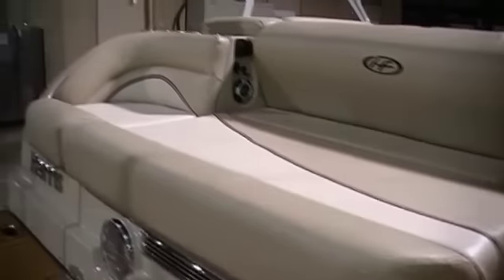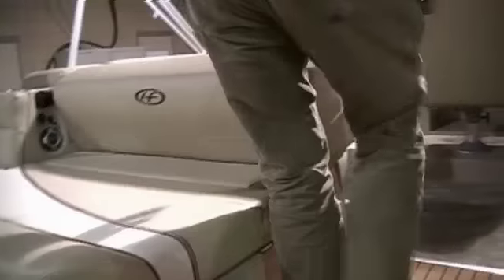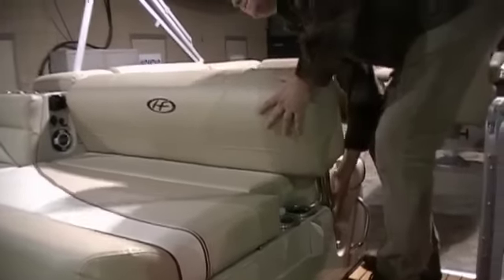The beauty of this boat is the flip flop back seat. We really like this for entertaining on Grand Lake because we do a lot of rafting out.